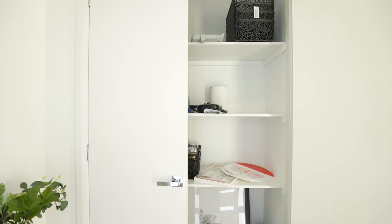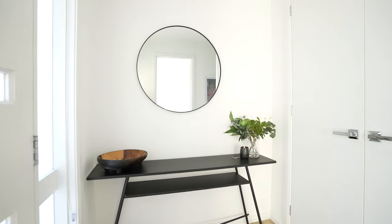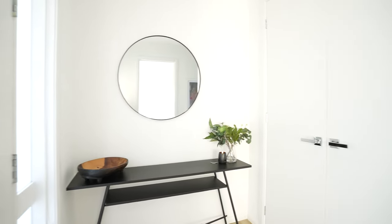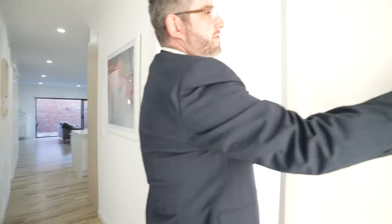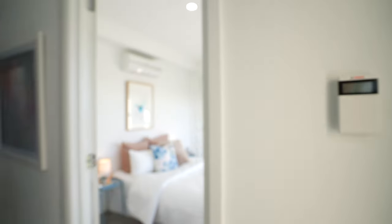This townhouse — and it is a townhouse, believe it or not — has lots of natural light. You've got a linen cupboard right at the front of the property and a nice little area you could set up as a study nook. There's also a Bosch alarm system.